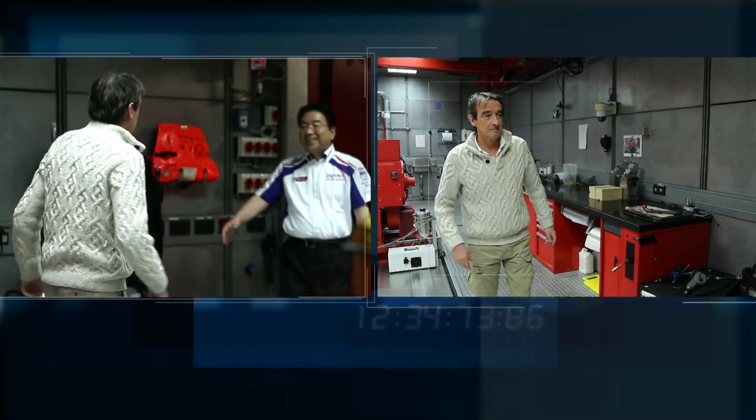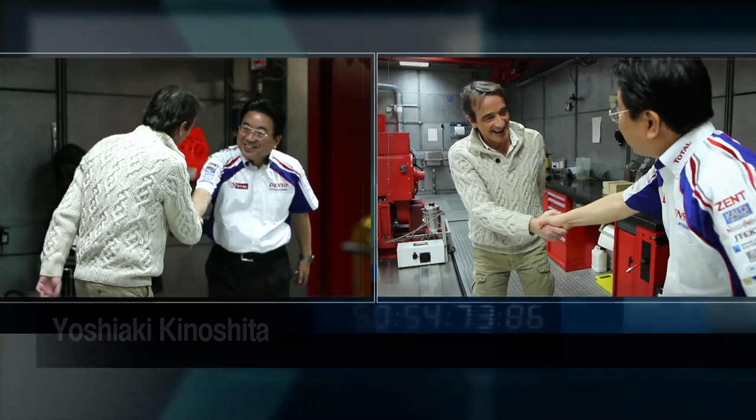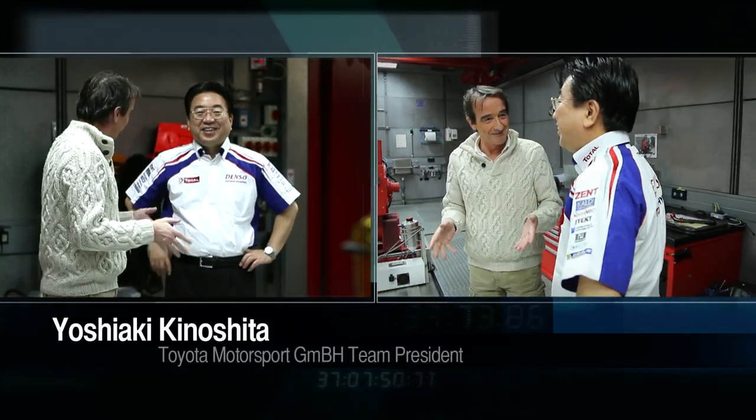It's all very hush-hush in here. Mr. Kinoshita, nice to meet you. Where are we exactly? We are in the engine shop — it's a place where you can test all the new engines. All the components include the transmissions, differential and hybrid systems, everything.